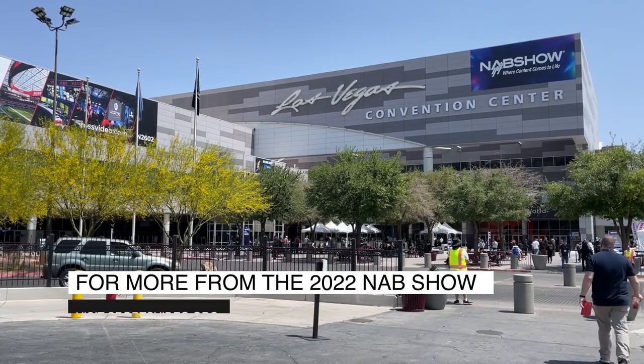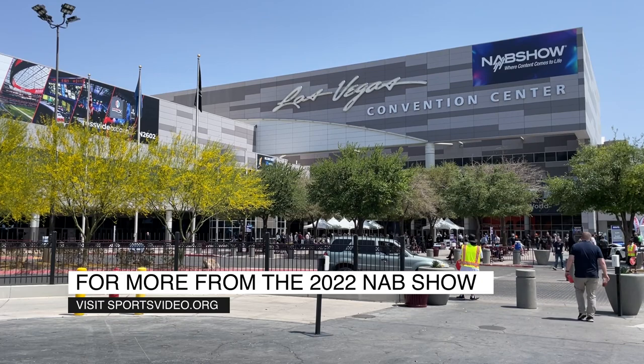Ryan, thanks for taking the time. Really appreciate it. Make sure to stop by the Canon booth and get a look at the R5C — Canon's latest video-first DSLR.